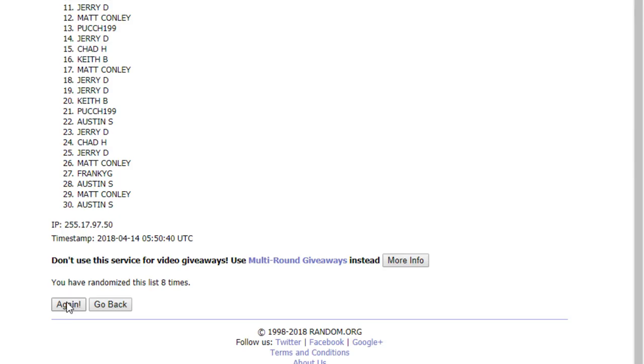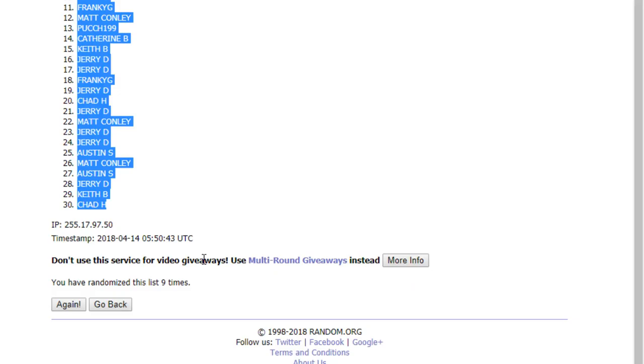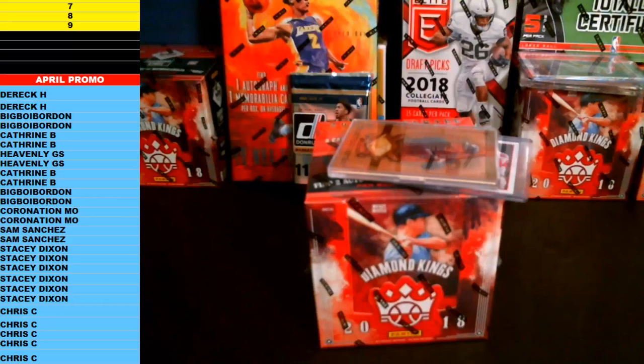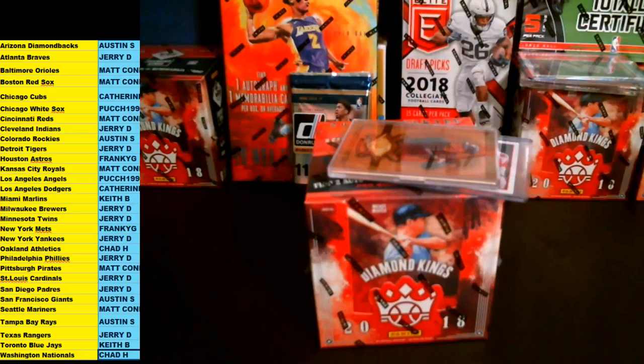One, two, three, four, five, six, seven, eight, ninth and final time. Good luck everybody. Nine times. We got Austin S up top, Chad H down bottom after nine times. Let's copy those names and bring it back over to our baseball spreadsheet. We got Diamondbacks down to Nationals. Paste everybody in.